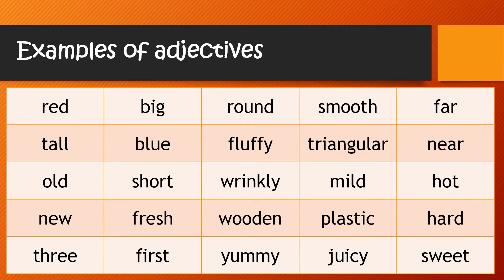Here are some examples of adjectives: red, big, round, smooth, far, tall, blue, fluffy, triangular, near, old, short, wrinkly, mild, hot, new, fresh, wooden, plastic, hard, three, first, yummy, juicy, and sweet.